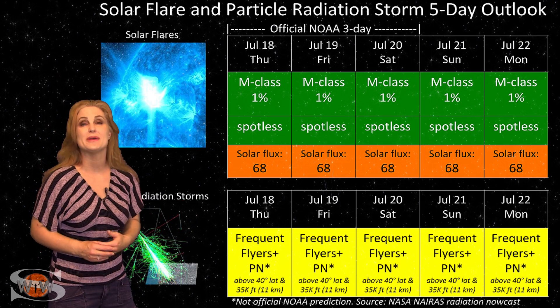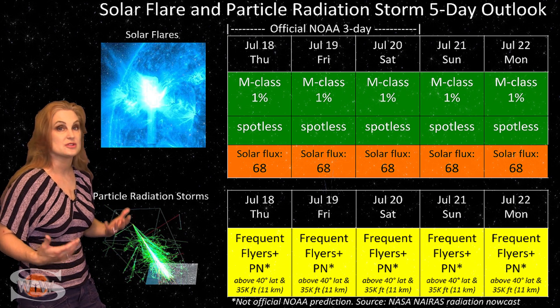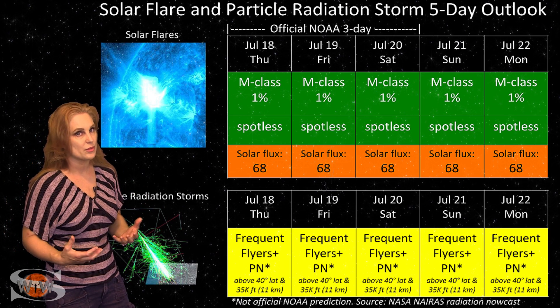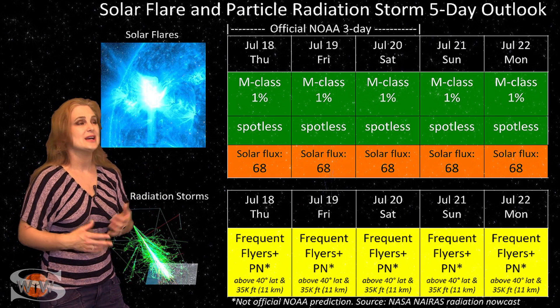Can you say solar minimum any harder than this? And unfortunately, amateur radio operators and emergency responders, this is really what it's going to be easily over the next week and possibly two weeks before we get a reprieve with some new bright regions rotating back into Earth view. Sorry, guys.